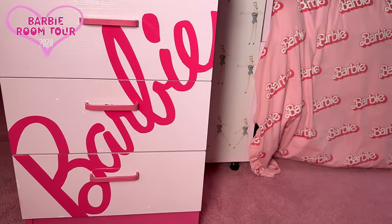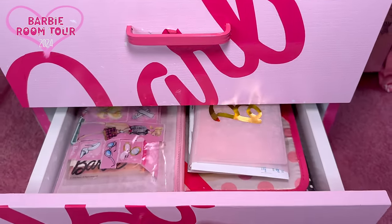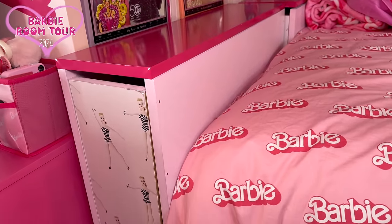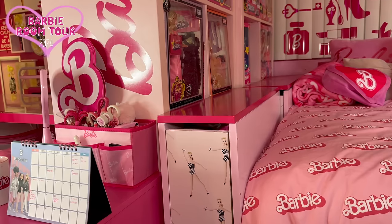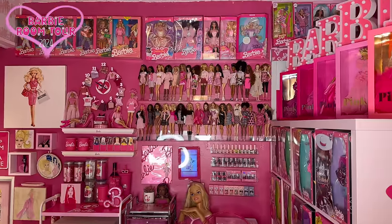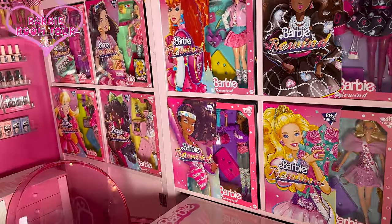Small Barbie drawers — even the inside has all those Barbie things. I'm super, super organized. The footboard of my bed is another DIY thing I made from scratch. I put all my Barbie socks in there. Let's go this way now. So this side is like my dining area. I love how I'm displaying the Barbie ribbon dolls — I completed all eight.